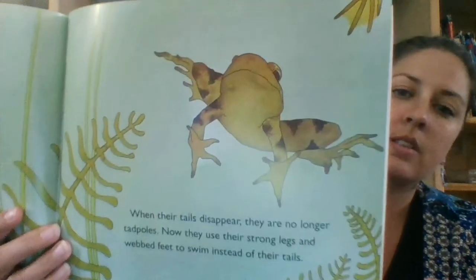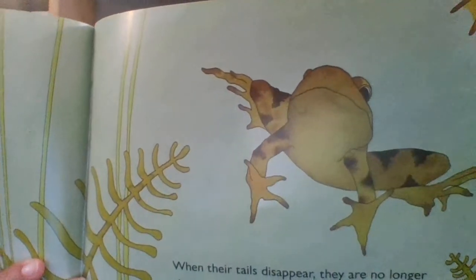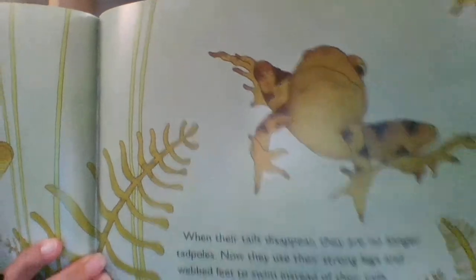When their tails disappear, they are no longer tadpoles. Now they use their strong legs and webbed feet to swim instead of their tails. They can still go swimming in the water, but they don't breathe underwater — they breathe outside of the water like us. Now they can rest on lily pads and leap onto land. The frogs flick out their long sticky tongues and capture worms, spiders, and dragonflies.